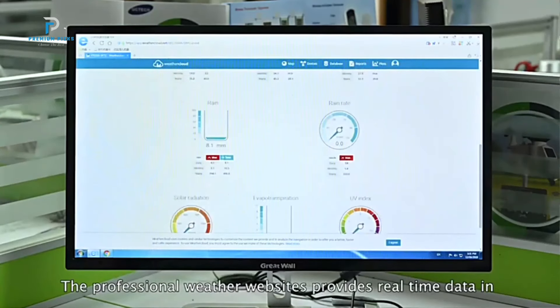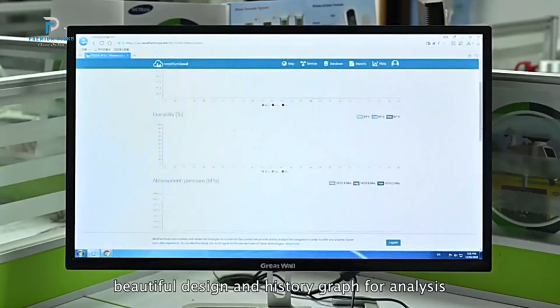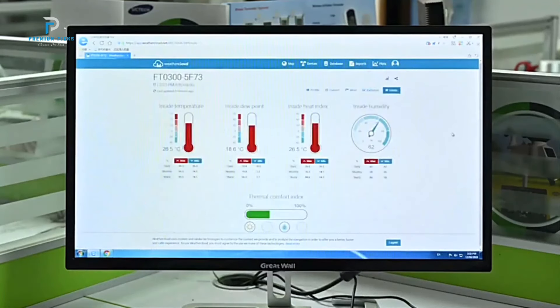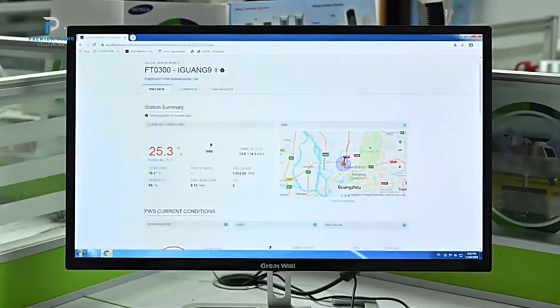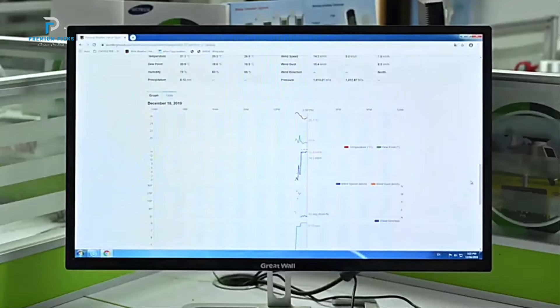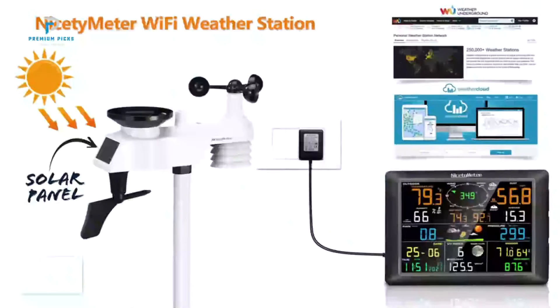One of the standout features of the Xenagia Weather Station is its ability to connect to up to eight outdoor sensors, sold separately. These small sensors can be placed in various locations such as children's rooms, senior rooms, wine cellars, and more.